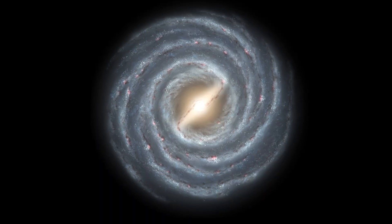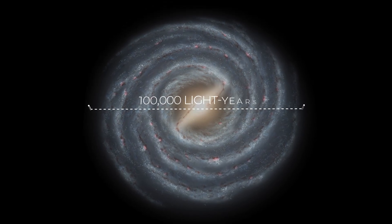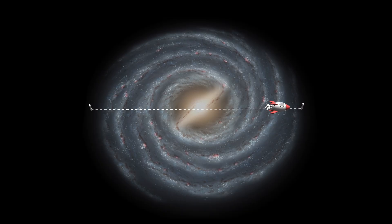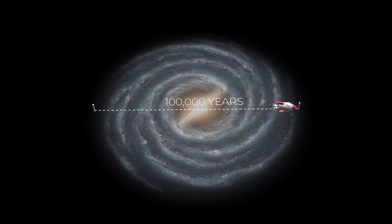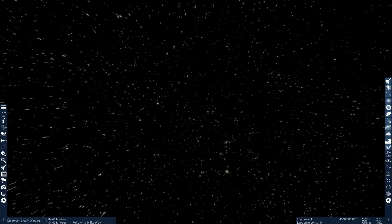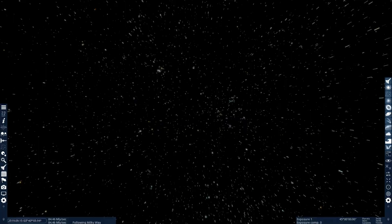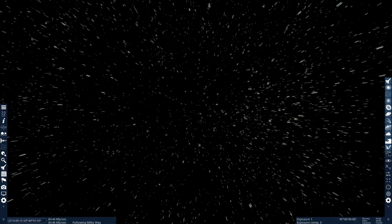The Milky Way is massive. It spans over 100,000 light years across. That means even if you traveled at the speed of light, it would still take you 100,000 years to cross it from end to end. It contains more than 400 billion stars, separated by unimaginable distances.